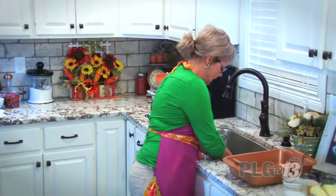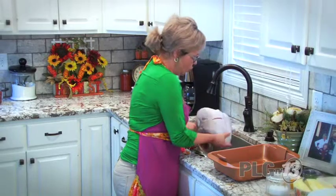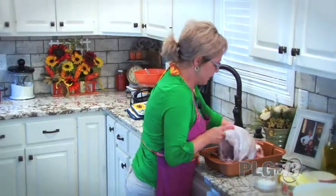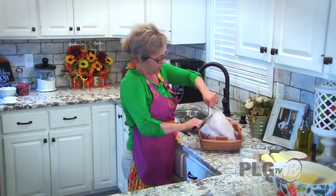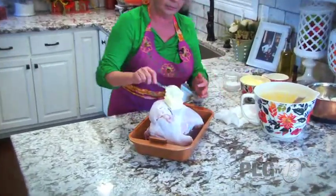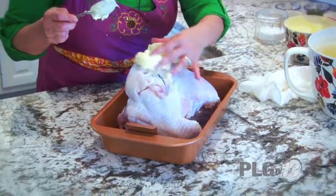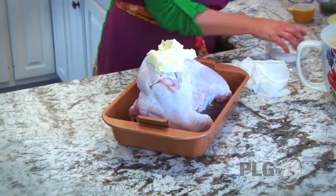I've got a turkey breast and I'm bringing it out, draining it, washing it with cold water. I'm going to take my scissors and trim off some of the fat. I'm putting some butter right here — it's going to be messy — and saving my hand because we're going to give him a massage.